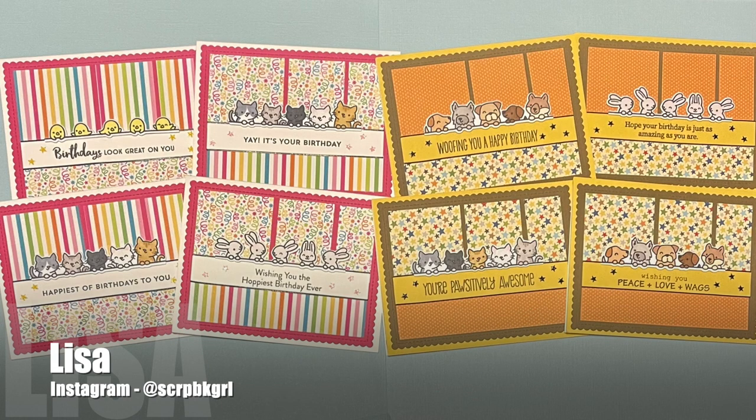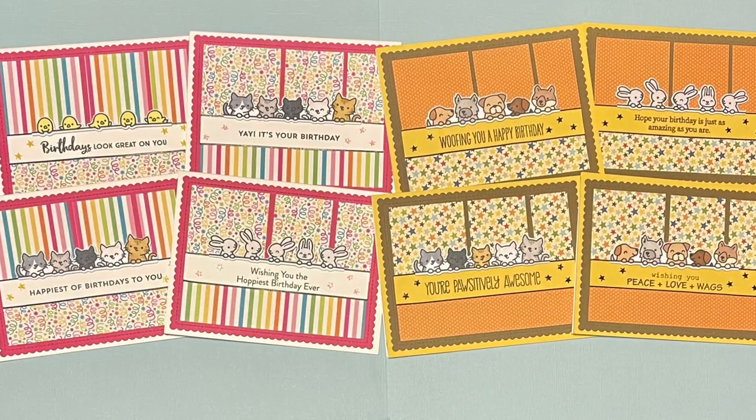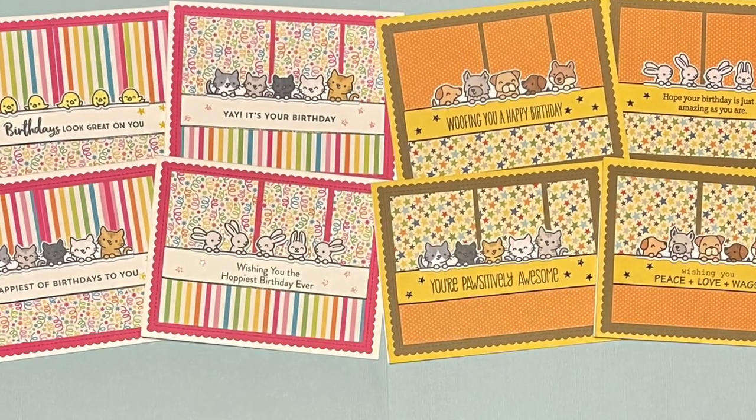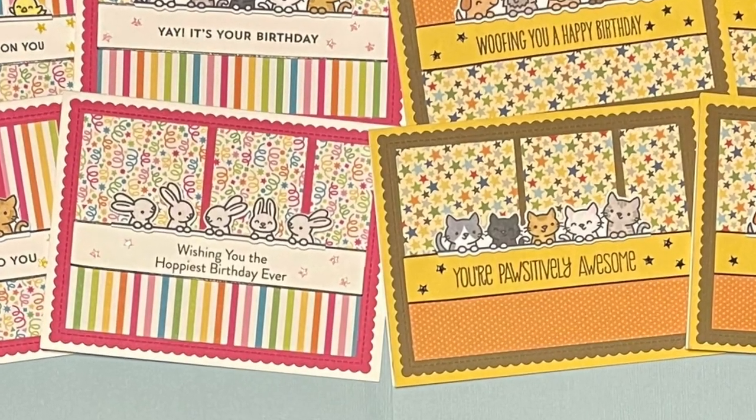Lisa, who is at scrapbookgirl over on Instagram, created this set of adorable cards. I love the different pattern papers and those little lines of animals peeking up over the sentiment.